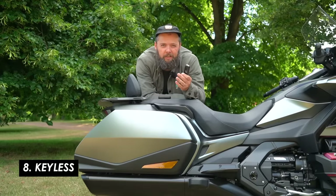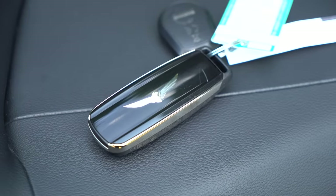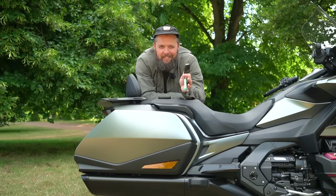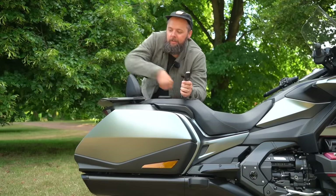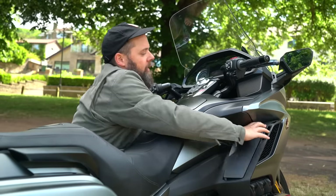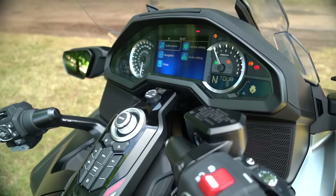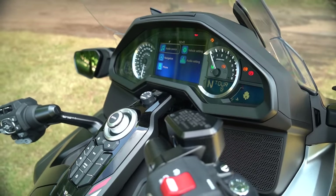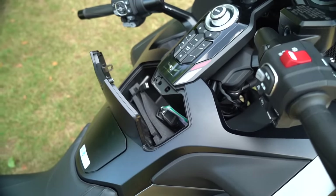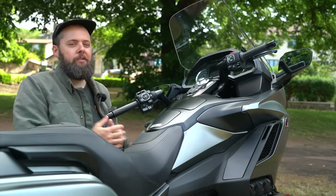I'm not always the biggest fan of keyless systems, but this one is excellent. Just from being near the bike you can open the central locking side cases, and the little compartment ties into it too — including opening the filler cap. There's a steering lock on the ignition switch with a nice beep to confirm it's locked, and there's a handy little stash for your phone and keys so you're not rummaging around in your pockets.